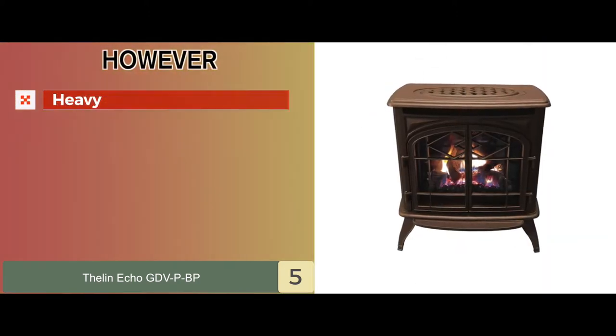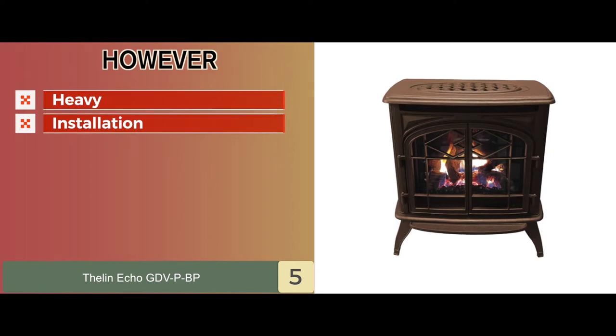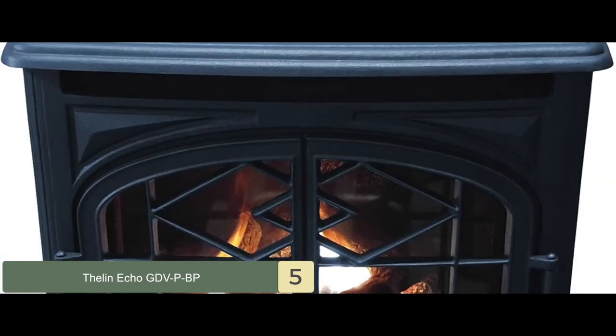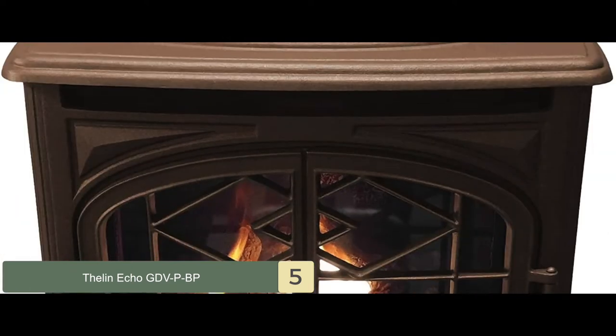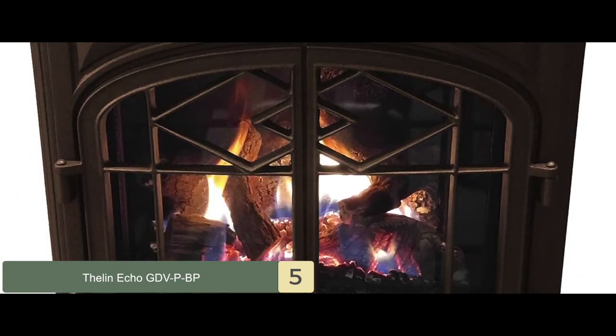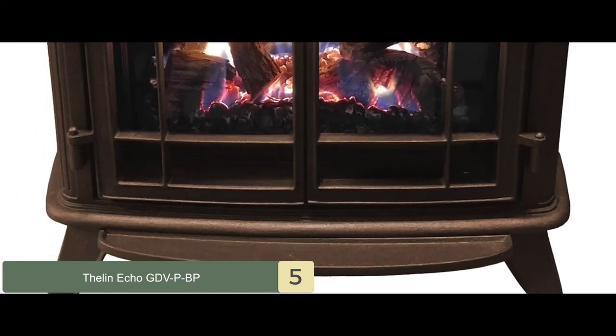However, it's relatively heavy and it has complex installation. Bottom line: it's the best freestanding direct vent gas fireplace, it can be used with natural gas as well as propane, and it's made from strong and durable materials.